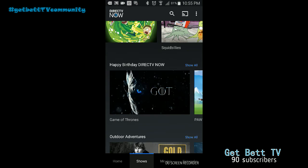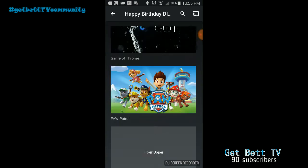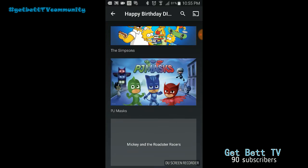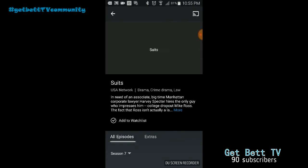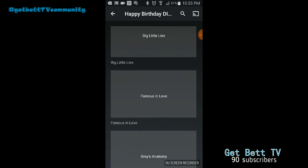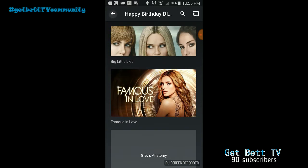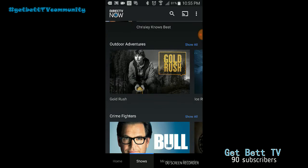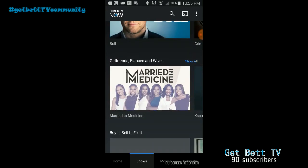Now this is the 'Happy Birthday DirecTV Now' section — I believe this is shows they're giving you even if you're not subscribed to certain channels. I'm actually not sure if that's true because I'm subscribed to most of these networks. It's probably just telling you it's their birthday — I think they launched on the 29th.